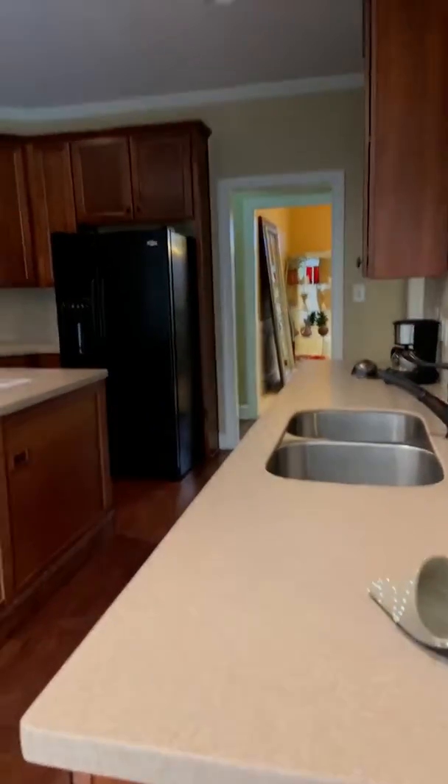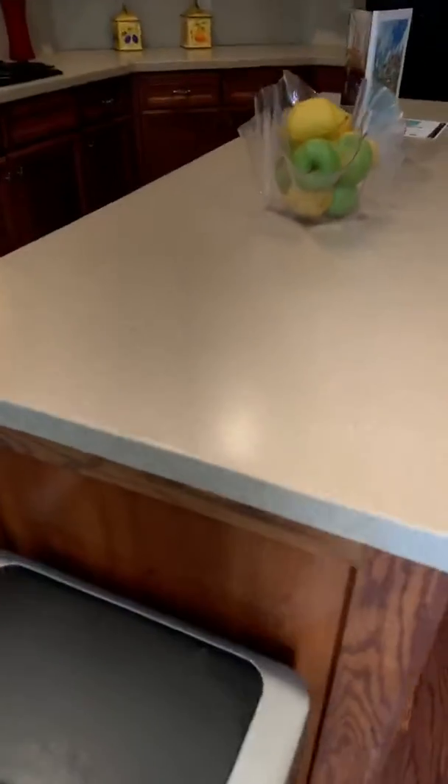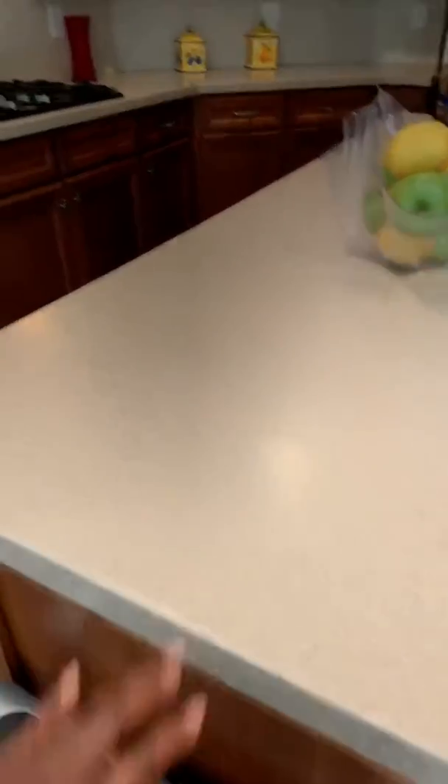This is the kitchen with the beautiful cherry 46-inch cabinets. You have your center island here with the Corian countertop. You may, on your own, decide to upgrade this later, but it is in perfect condition, ready to cook and eat on.